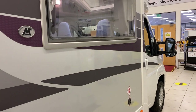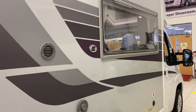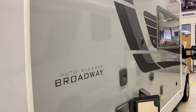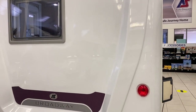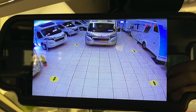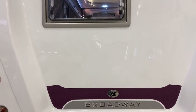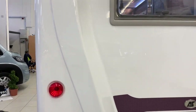Here's a side profile of the van - as you can see it's in mint condition, as expected with it being a one-owner vehicle. Coming around to the back, at the top we've got a colour reversing camera; the display for that is mirror-mounted up in the front cab. You could quite easily add a bike rack to the back with no problem at all.